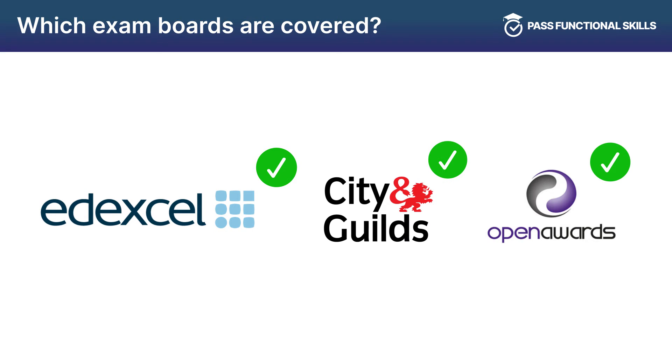The course can be used for all Functional Skills exam boards including Edexcel Pearson, City and Guilds, Open Awards and many more.